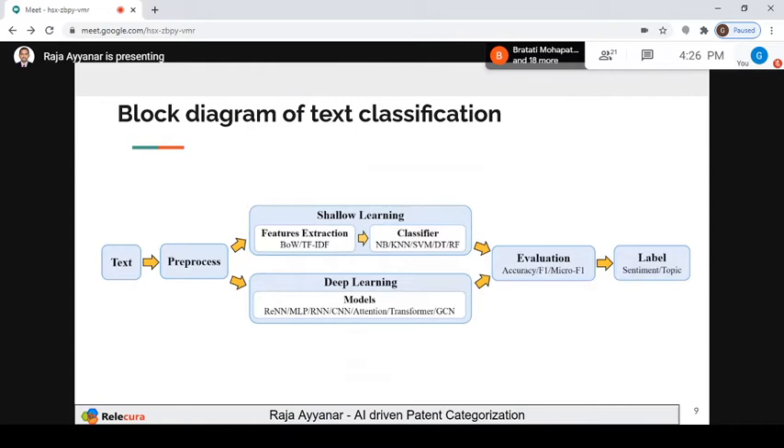In shallow learning: after pre-processing and removing stop words, I need to capture features. One of the famous methods is Bag of Words and TF-IDF — term frequency inverse document frequency. TF-IDF tells you, for a particular document, how important a word is. Let's say you give 100 training documents, 50 belonging to category A and 50 to category B. Each document has n number of words, and TF-IDF captures how much each word is important for that document with respect to all documents.